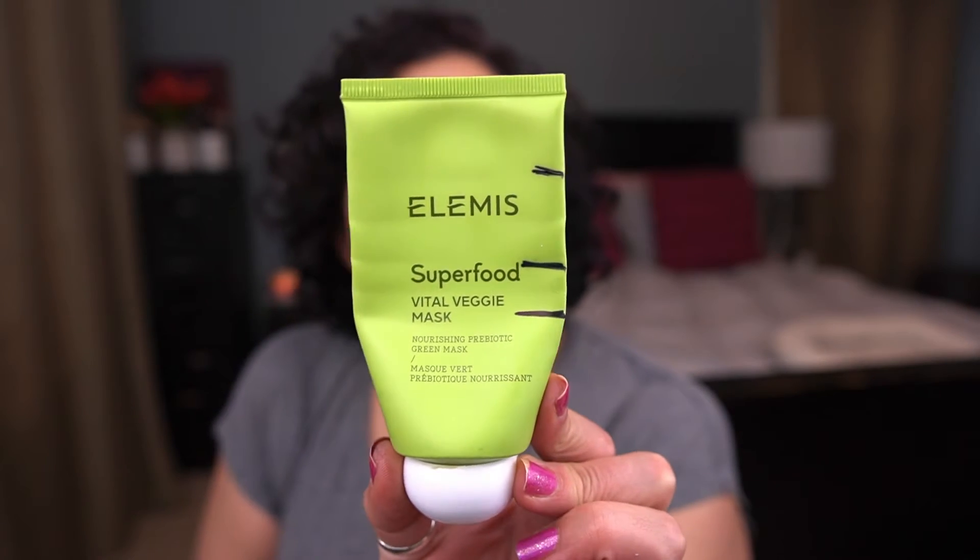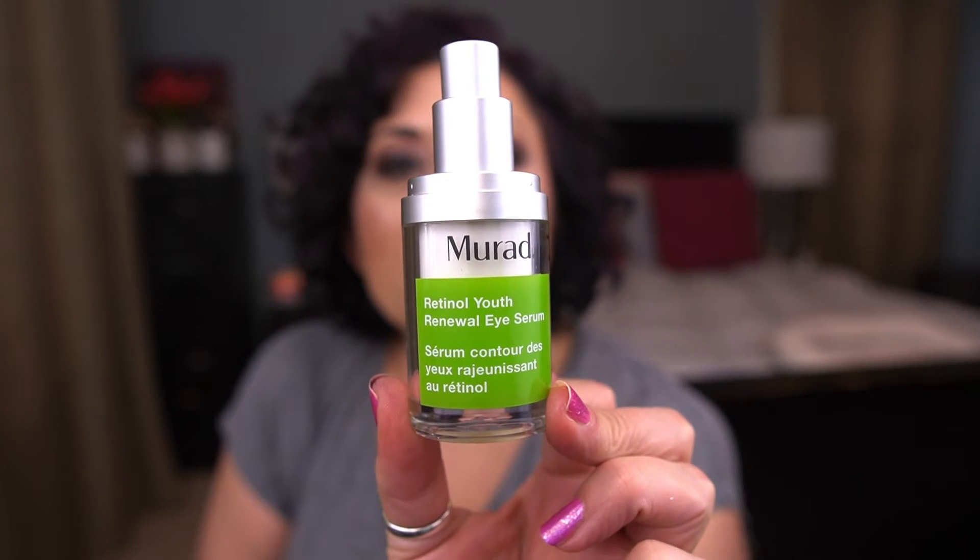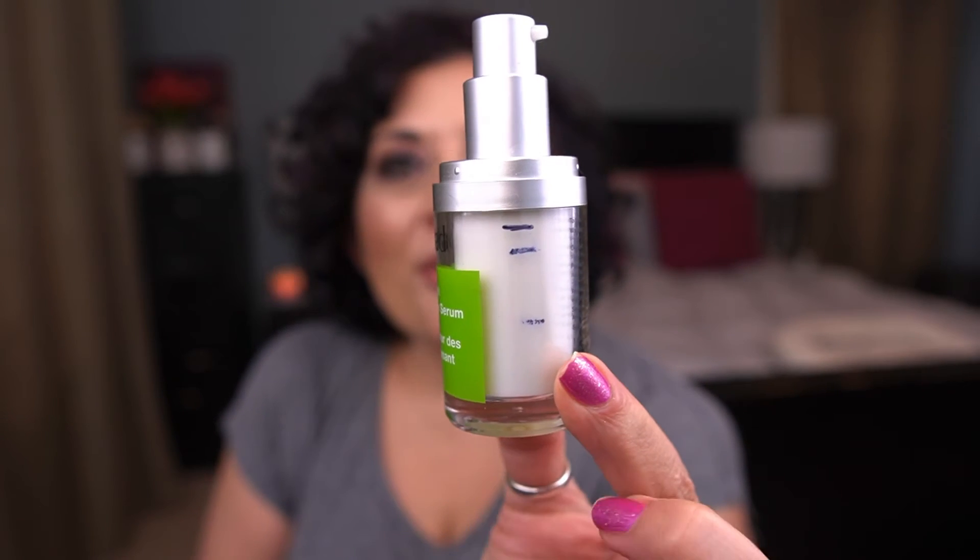From Elemis, I have the Superfood Vital Veggie Mask. I really enjoy this mask. If I had to choose between this one and the Peter Thomas Roth, it's this one all the way — I would repurchase it. It feels great going on and I feel like it really hydrates and nourishes my skin.